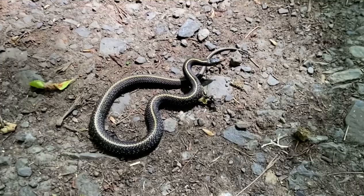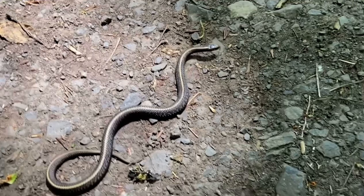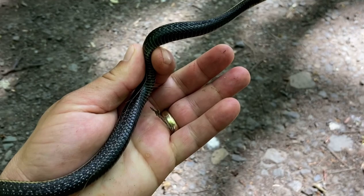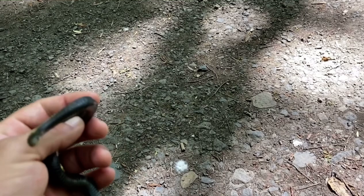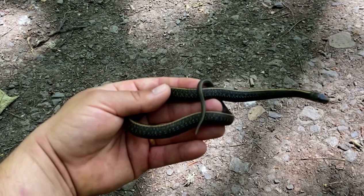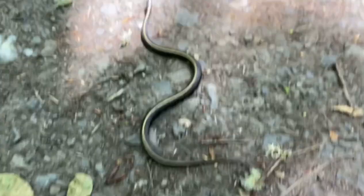So guys, check out what I found — a little northwestern garter snake. Very cool, and it's a gravid female. Very nice. Wow, look at that black belly. I'm not an expert on northwestern garter snakes, but I think this is a northwestern garter snake. Very nice snake. I love the black belly. Just super cool.